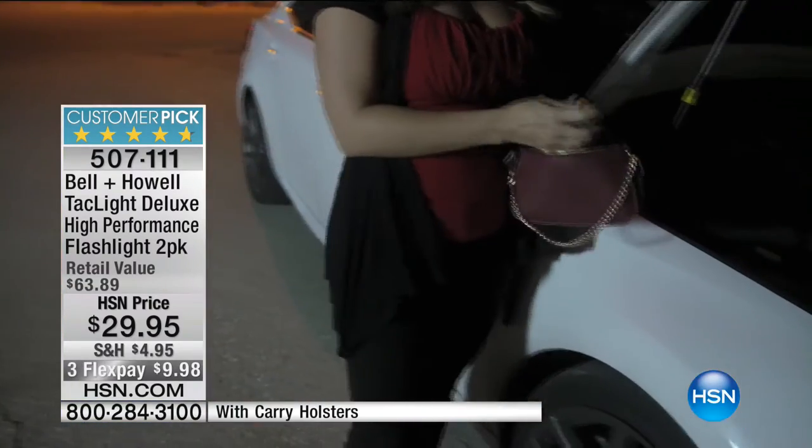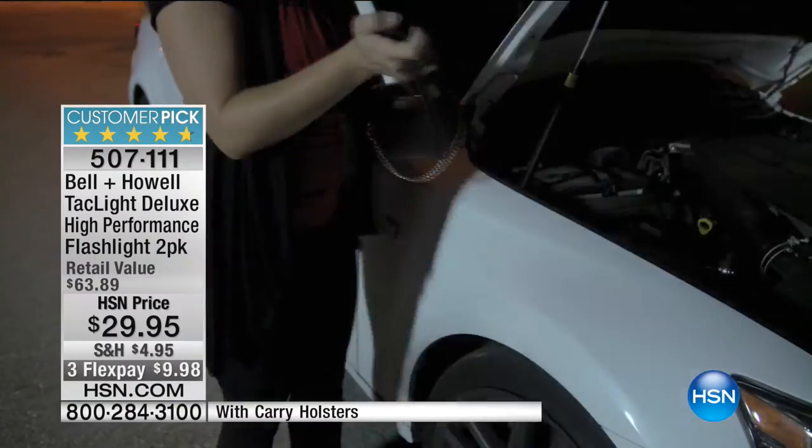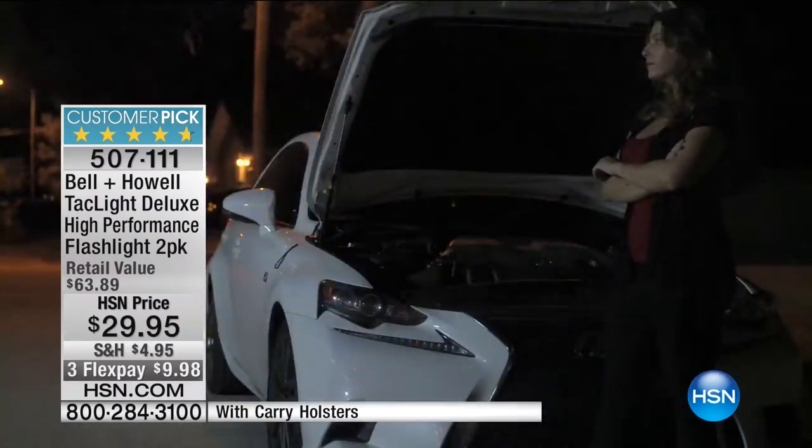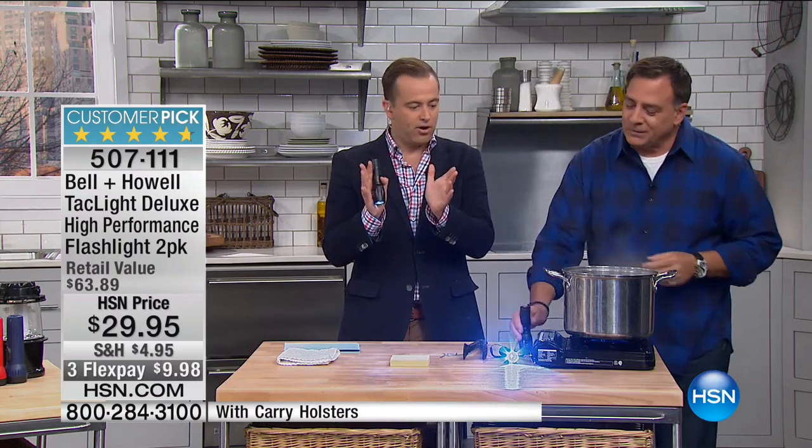A lot of people ask if this is the one from the infomercial — it is, but ours is actually twice as bright as the one in the infomercial. And by the way, you're getting two of them. You do not get one because one is never enough — you get two, less than thirty dollars, with holsters.